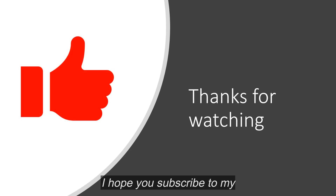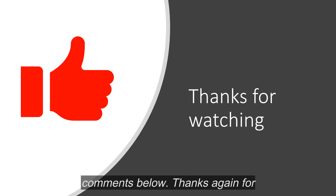I appreciate you watching my video. I hope you subscribe to my channel and like the video if you appreciate it. Always talk to your doctor, your healthcare provider, with questions about your medications. If you have any questions for me, go ahead and ask them in the comments below. Thanks again for watching.